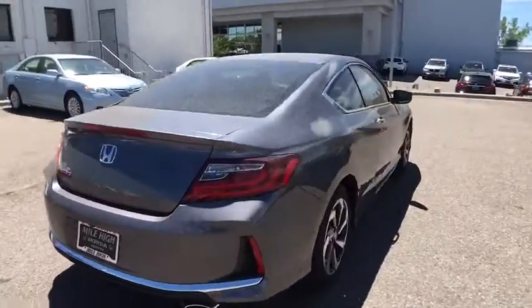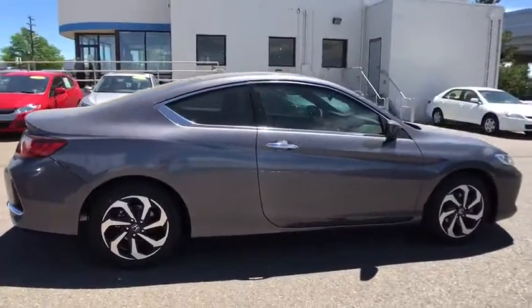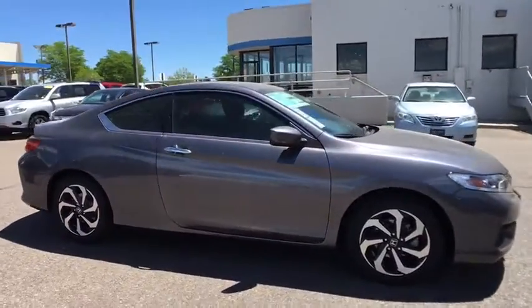Stability control. Keyless entry. Steering wheel audio controls. Anti-lock braking system. Backup camera. Traction control.